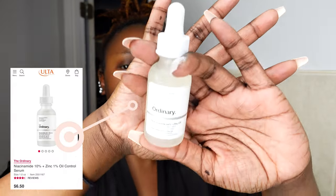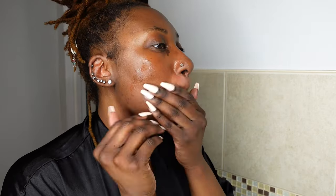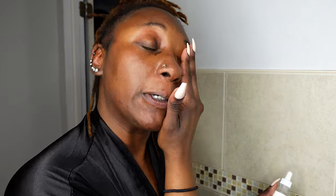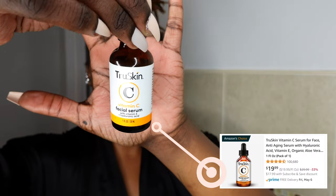After my hyaluronic acid, I'm going in with my niacinamide. This helps with dark marks and blemishes and brightens up skin and hyperpigmentation. I felt like I didn't get enough, so I'm going back in with another drop on my forehead. Then I'm taking some vitamin C serum — this also helps with brightening and blemishes. I just started using this; I heard about it on YouTube.